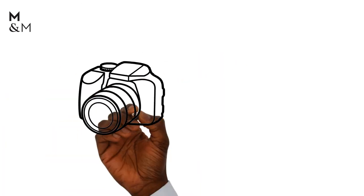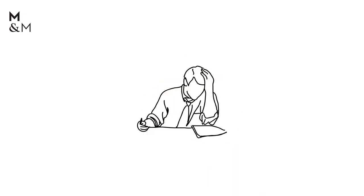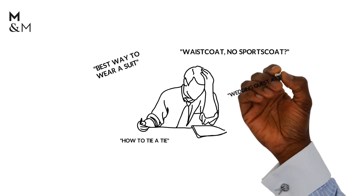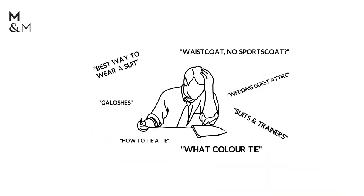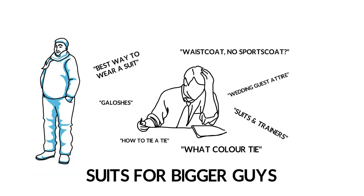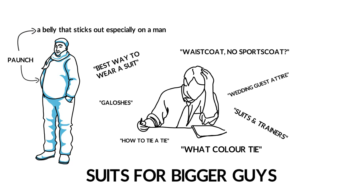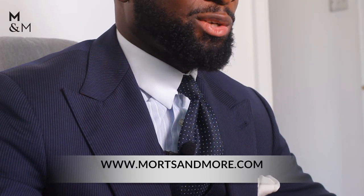Hi guys, welcome back for another video. It's good to be back, it's good to be making these videos again, it's good to be interacting with you. Looking up information on suits is just a passion — it's what I love doing. Today I think I've got a really juicy one for you guys. We are going to be discussing suits for bigger guys that have a paunched stomach, a bigger belly, a bit of weight to the midriff.